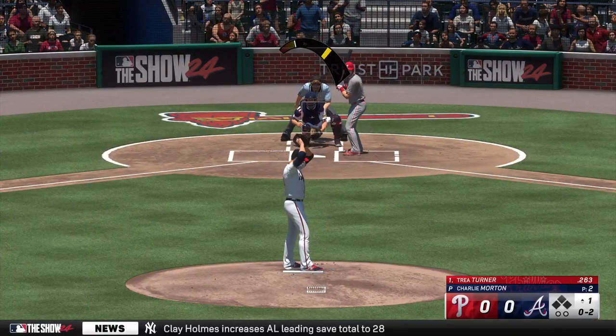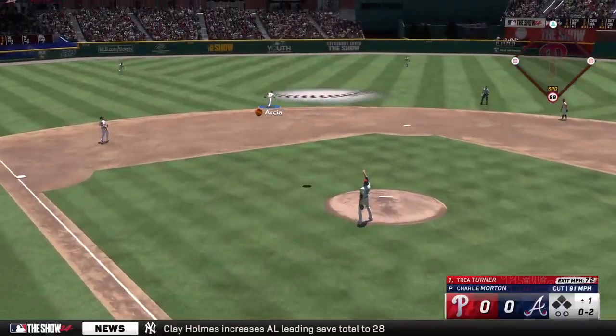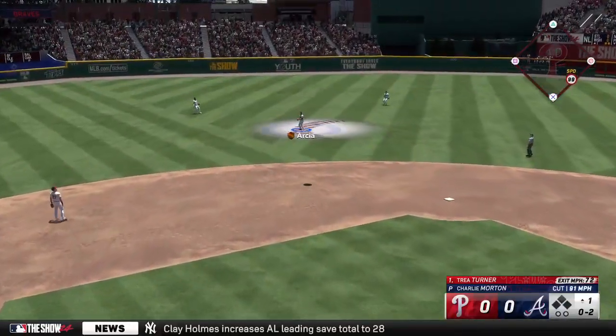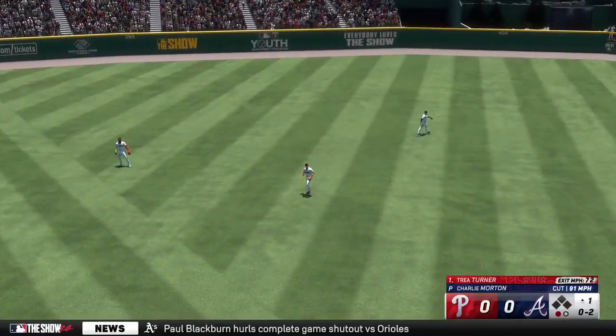I'm excited for this one. High fly ball out to left center field, Arcea moving under it, corrals it, and there's one down.